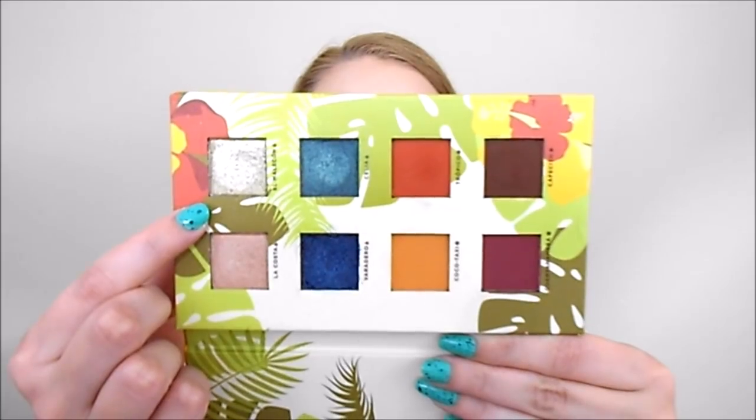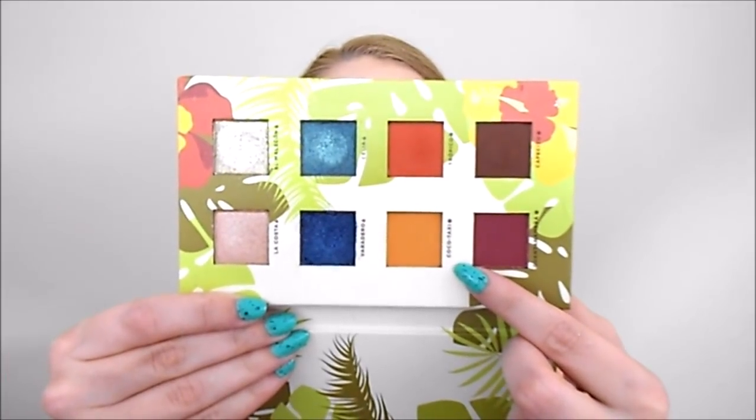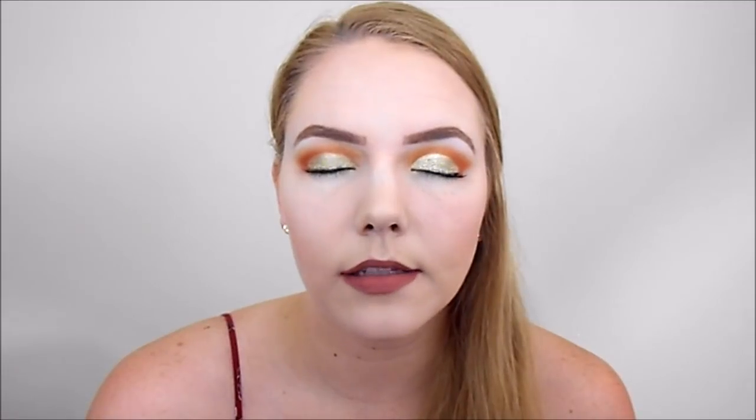Here is today's look using my palette of the month. I used El Malecion on my lid, Coco Taxi as my transition color, and Tropico as my crease color. On my cheeks, I'm wearing MAC Blush in Ripe for Love. On my lips, I'm wearing the Tarte Matte Lip Surgeons in Exposed.